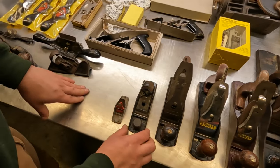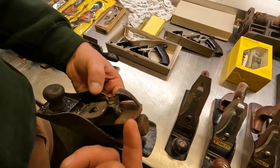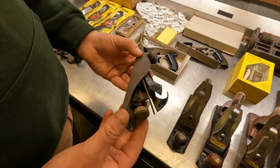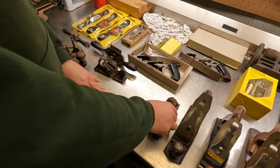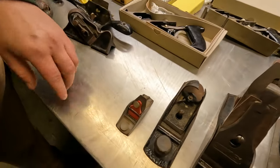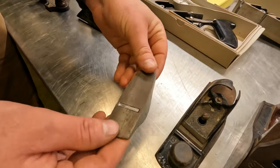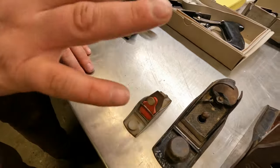Right here we have a Stanley number 220. This one unfortunately looks like it might have fallen to the floor at some point, but it's still kind of useful as long as you don't get your fingers stuck in there or hurt your hand on that — wear some gloves. This guy's pretty interesting. It's a little mini Stanley plane, kind of just a cool little piece. Very well and sturdily made, so it's a nice one.